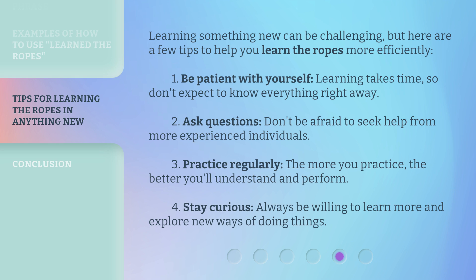Third, practice regularly — the more you practice, the better you'll understand and perform. Fourth, stay curious — always be willing to learn more and explore new ways of doing things.